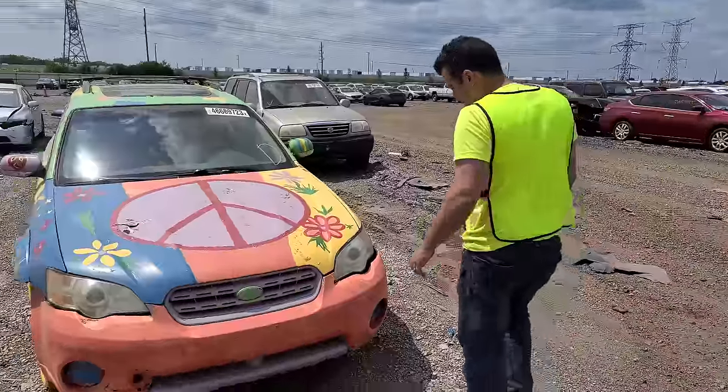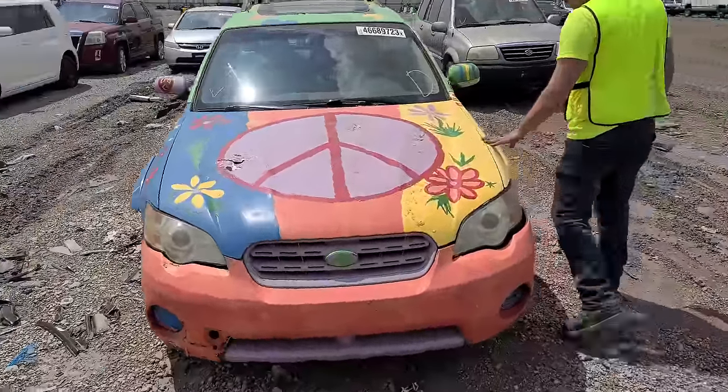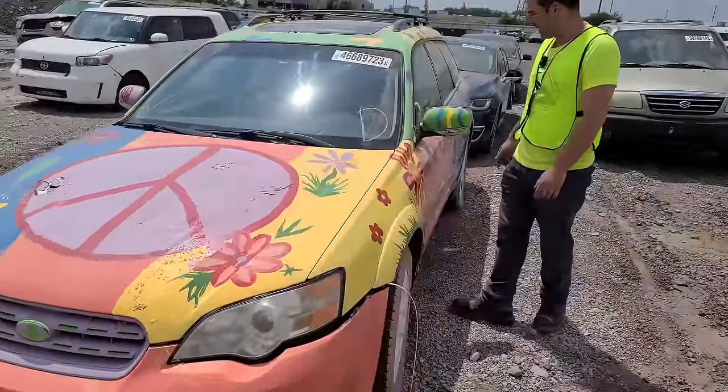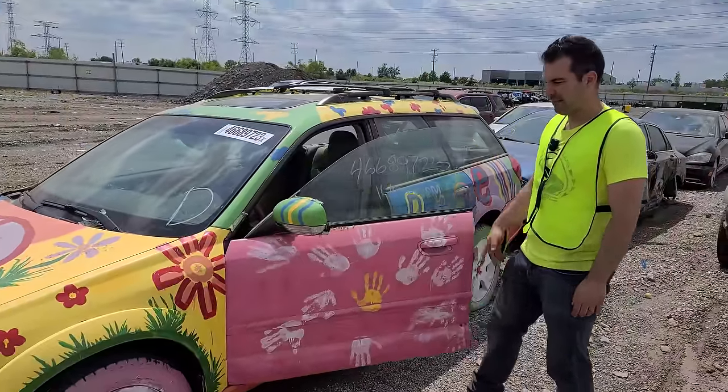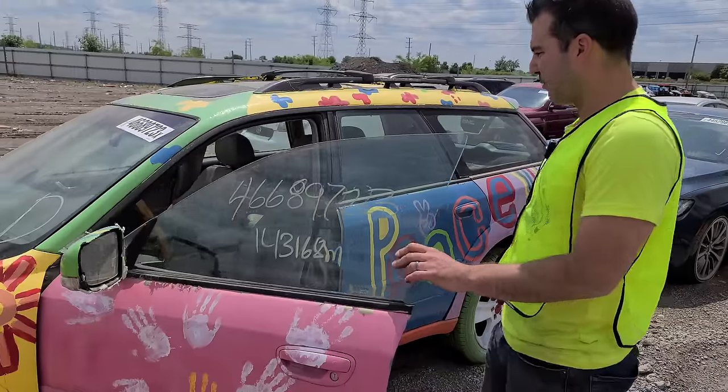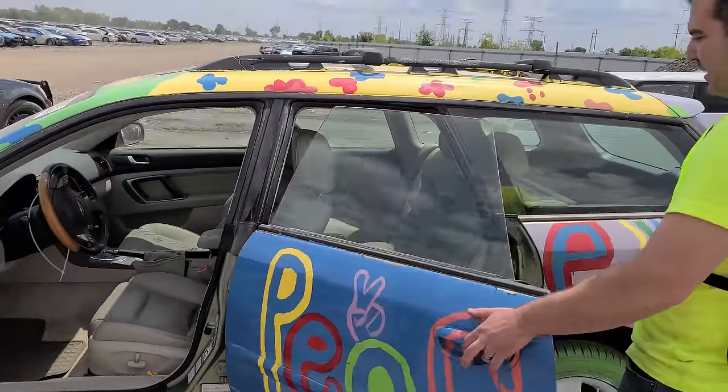Well, I can definitely see why this thing was totaled. Subaru wagon — much peace and love, people. Peace and love. Wow, did they total their own car? This is crazy.